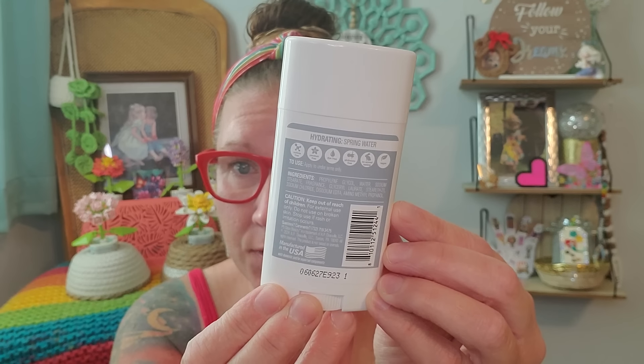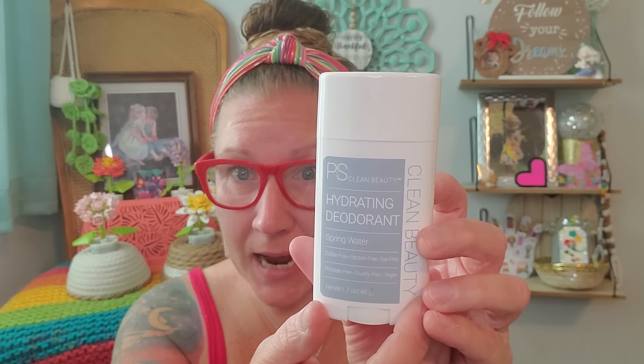Now let's move into the $1.25 stuff. I found some really jazzy, fresh, beautiful new deodorants that I've never seen before. This says P.S. Clean Beauty Hydrating Deodorant Spring Water. This is sulfate free, paraben free, dye free, fully free, cruelty free, and vegan. They are all 1.7 ounces. They're also made in the USA and I think that they smell absolutely incredible.